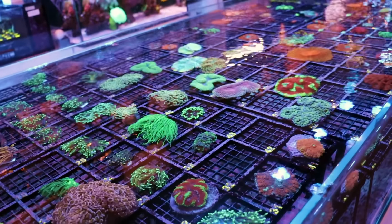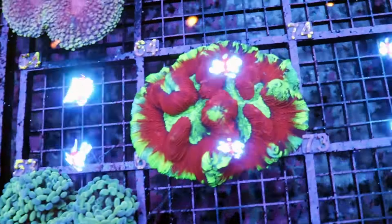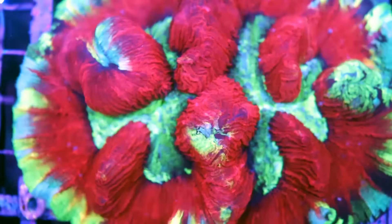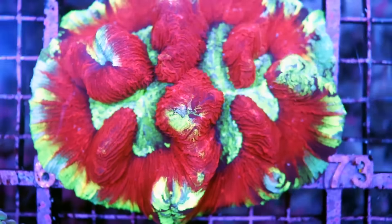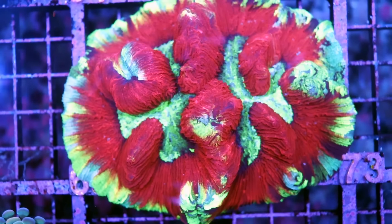Sometimes when we have shipments coming up and we're still sitting on too many beautiful corals like this, what we'll do is a sale — a clearance sale, crazy, crazy pricing. Why did we do a sale? One, like I said, we need to move stuff out.